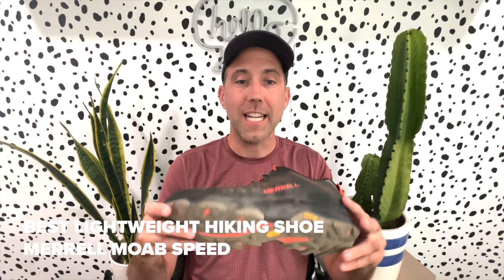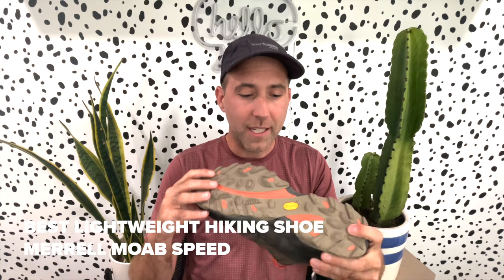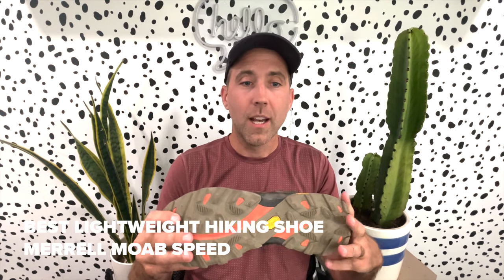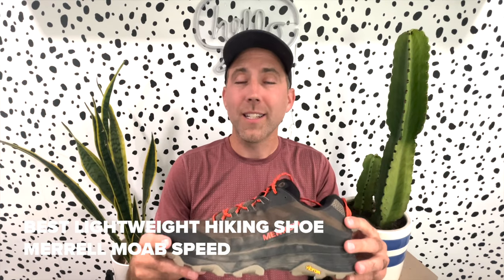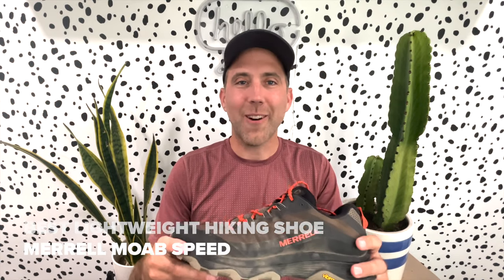The traction is fantastic, which is kind of important in a hiking shoe. The lugs are spaced evenly, it has a Vibram outsole, and it's super grippy and responsive for all terrain. I haven't worn a lot of Merrell shoes in the past, but I will certainly be adding this one to my collection, and you're going to love the Moab Speed as well. Go take it out for a test run today.